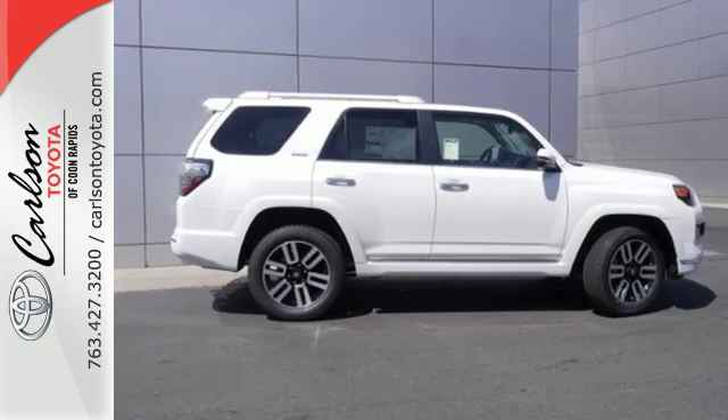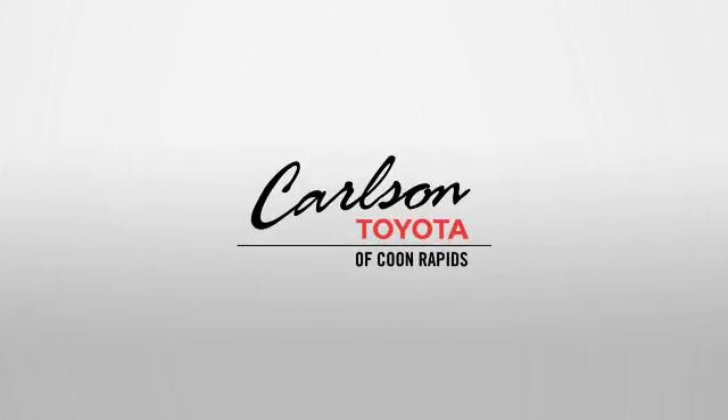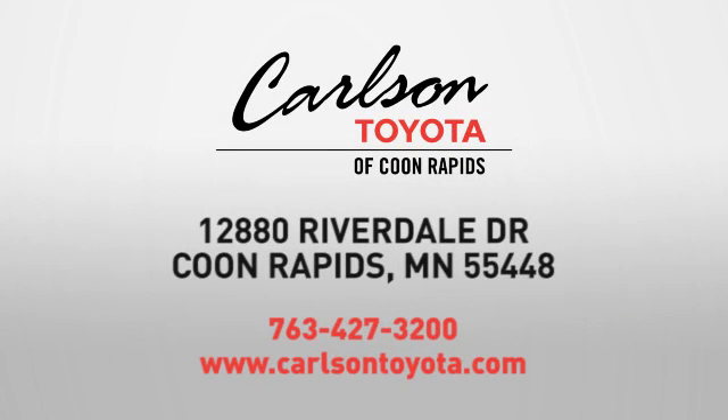Come and give it a test drive today. Expect more from a car dealer. Expect the unexpected at Carlson Toyota, Highway 10 and Round Lake Boulevard in Coon Rapids.